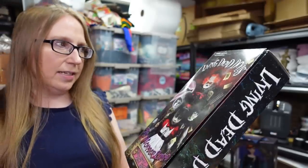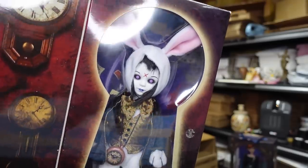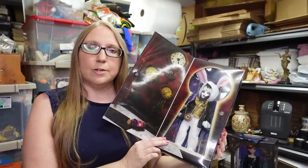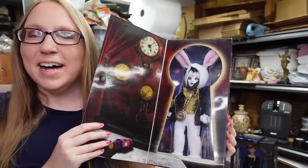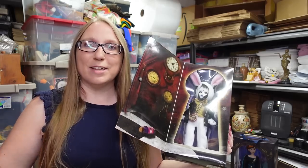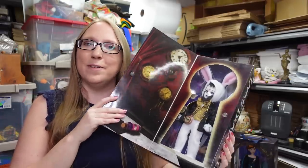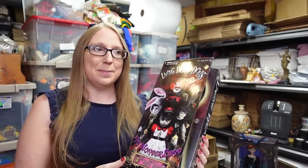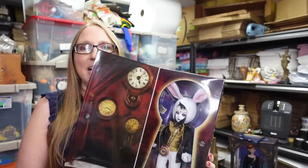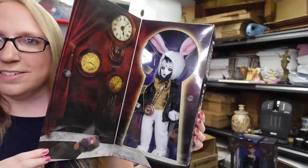This one is a Living Dead Dolls in Wonderland — it's the White Rabbit. The dolls are definitely creepy; they have that horror type of vibe. They're obviously not for everyone, but there's two sides to me — the girly side that loves everything sweet and cute, and the other side that loves horror and creepy stuff. These are just amazing to me. I actually have the Hellraiser Pinhead version, which is my absolute favorite. I did debate on keeping this one, but I did list it. I listed this as a buy it now for $139.99.